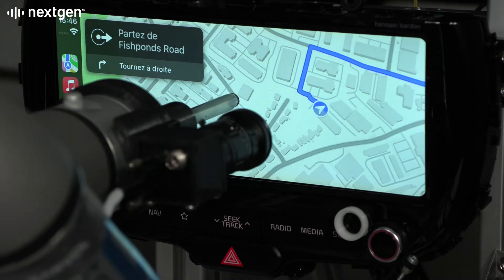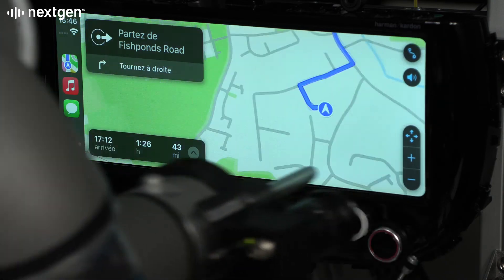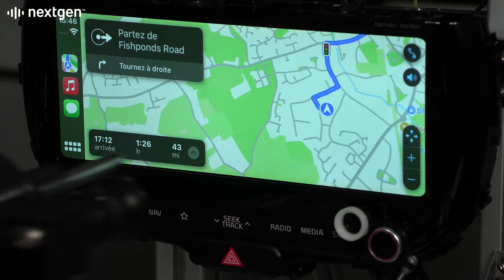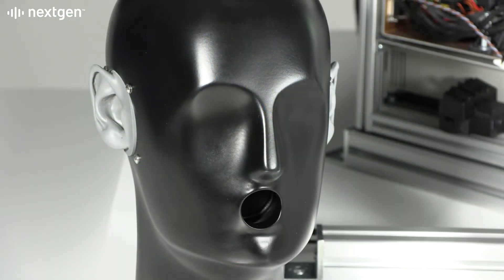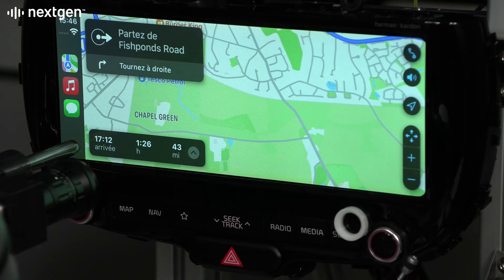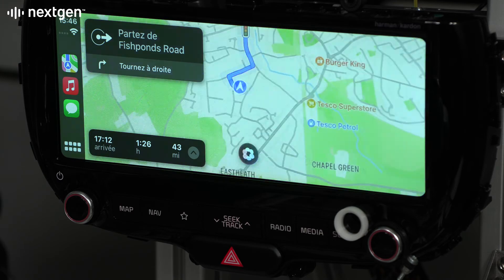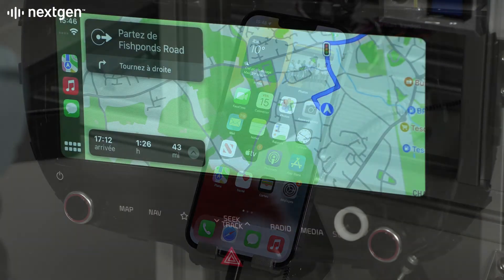Next-gen Atom Connect accurately models the in-car navigation user experience with a range of key features: touchscreen testing with a cobot, vision system with powerful recognition, acoustic head simulation, voice recognition testing, multiple language support with easy switching, and phone control for Android Auto, Apple CarPlay and more.